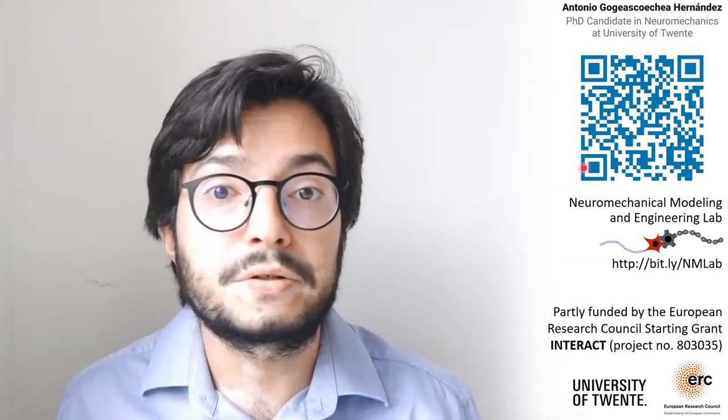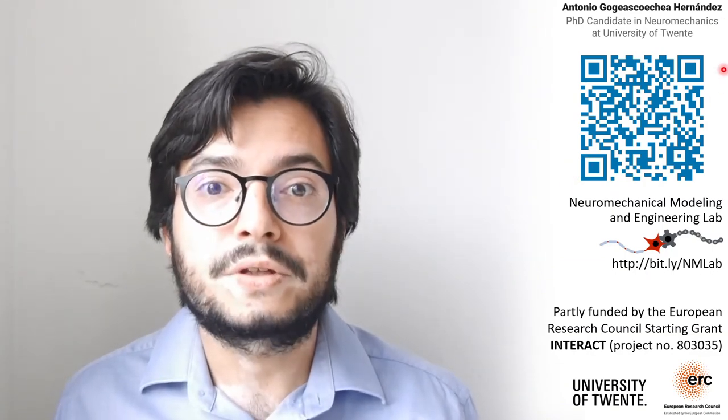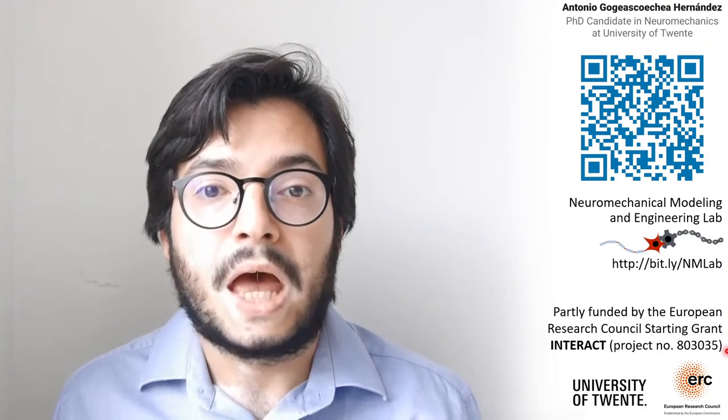Thanks a lot for your attention. If you have any doubts, opinions, or curiosities, please do not hesitate to contact me, and I'm looking forward to meeting you at the Q&A session.